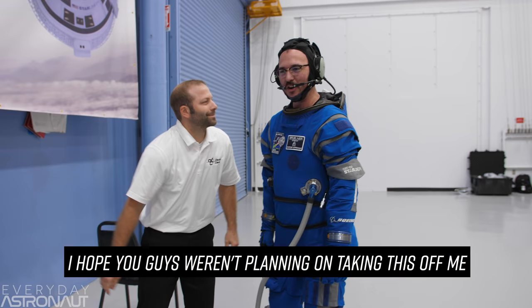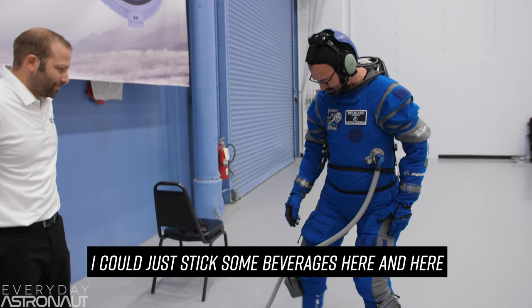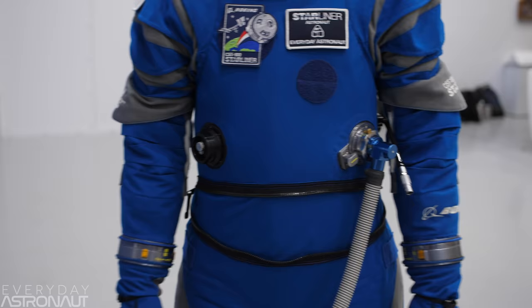I hope you guys weren't planning on taking this off of me. Now I've got it all — air conditioning. As long as you can slip some beverages in here, you can just live in this.